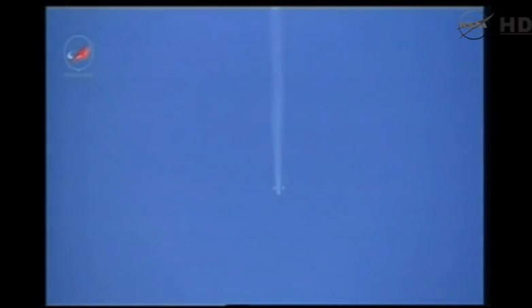The Soyuz and the Progress charting a true course, and now we have first stage separation. A good glimpse of the strap-on booster separating. Good vehicle stabilization reported.